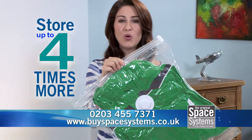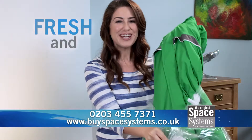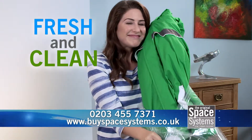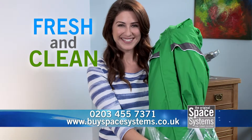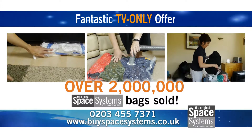You can pack and store up to four times more, and when you unpack, you'll find everything fresh and clean as the day you packed it away. With over two million bags sold in the UK alone, Space Systems are perfect for travel or around the home.